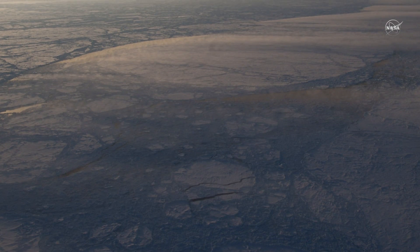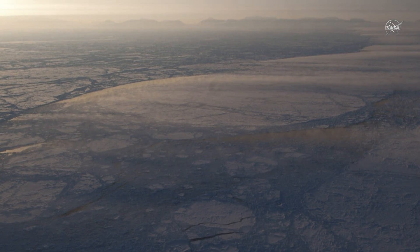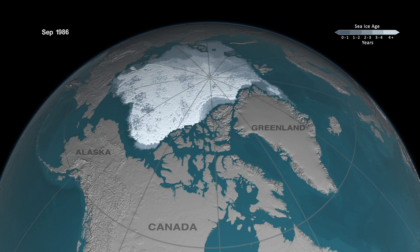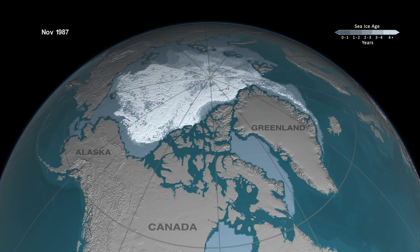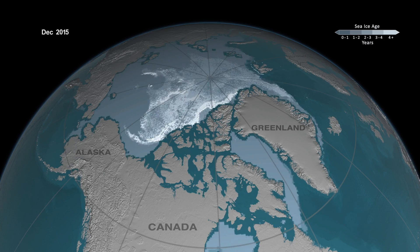Thickness is an important measure of sea ice health, and studying it helps scientists understand how the Arctic is changing. We're seeing a decline in sea ice thickness and sea ice age, meaning that the ice is no longer perennial but is transitioning more to seasonal type of ice, and also in its extent. There are two types of ice in the Arctic: old ice and young ice. Perennial ice is the stuff that lasts multiple years, and then there's seasonal ice — the stuff that melts back every summer.